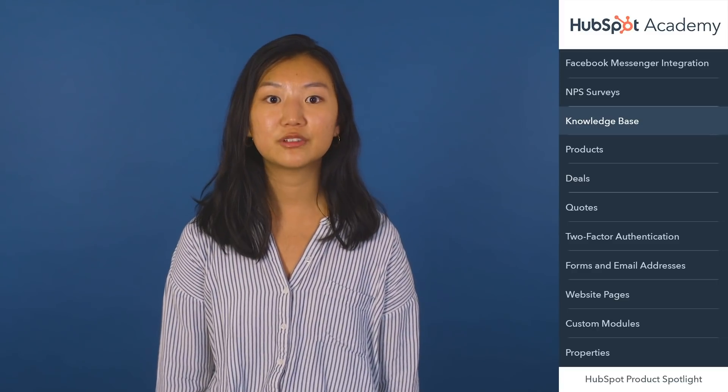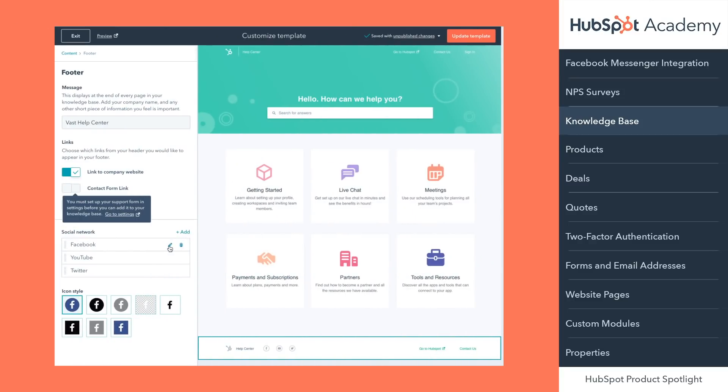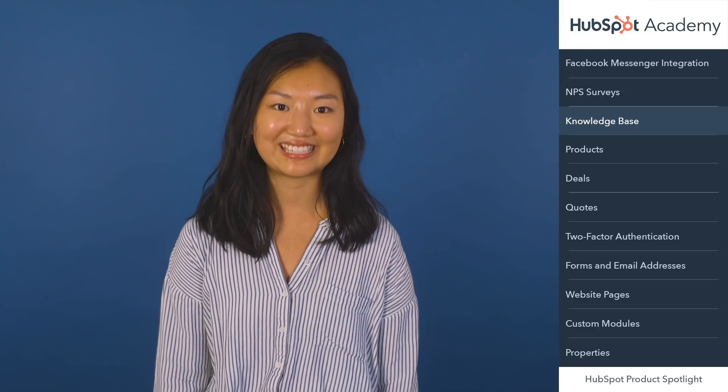You also now have the ability to customize the appearance of your knowledge base. You can choose a template from a number of different options that allows you to enhance the design of your knowledge base and tie it closer to your brand. Service Hub users now have more control over the look and feel of their knowledge base. You can add descriptions and images to categories as well as customize your font. This update is now live and available to HubSpot Service Hub Professional and Enterprise tiers.